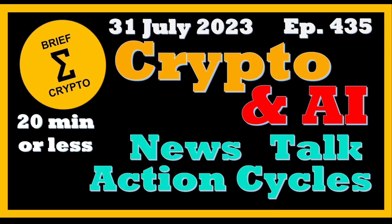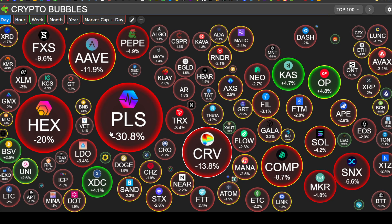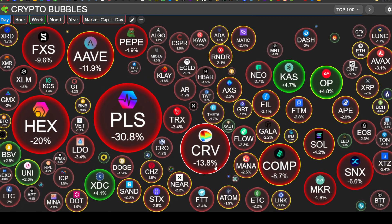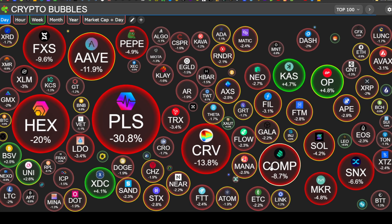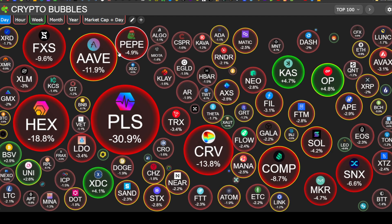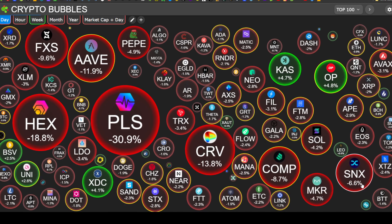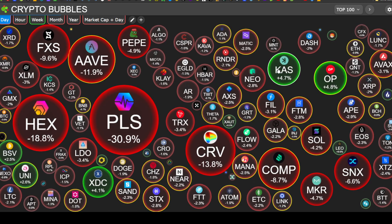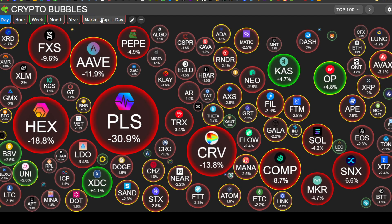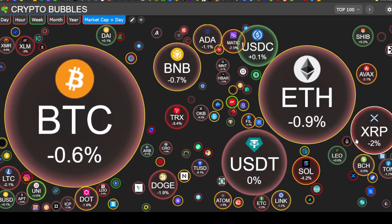Looking at the market on CryptoBubbles.com, it's a red day for crypto. PulseChain is down 30.8%, Curve down 13.8%, Compound down 8.7%, Aave down 11.9%, Frax down 9.6%, Pepe down 4.9%, Synthetix down 6.6%. Some of the bigger green bubbles: Optimism up 4.8%, Kaspa up 4.7%, XDC up 4.1%, Uniswap up 2.6%.